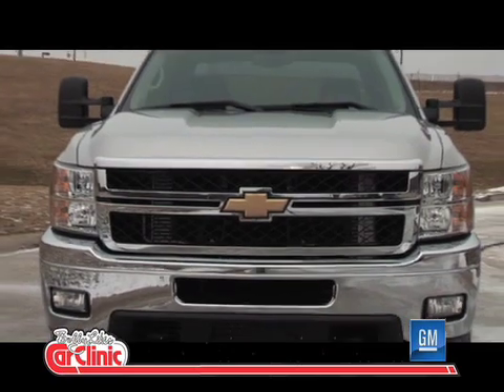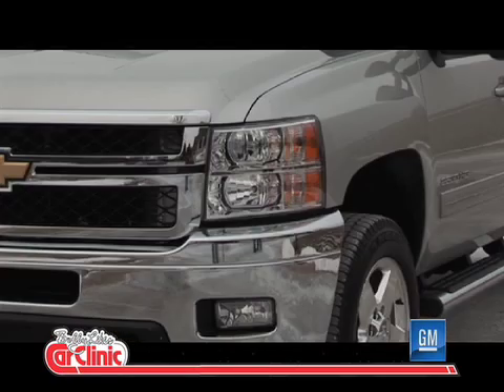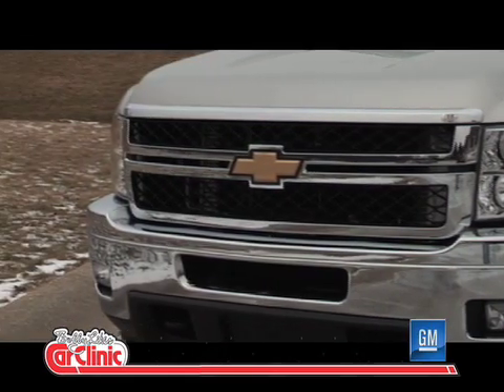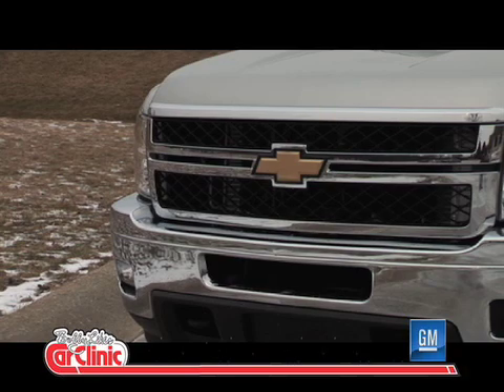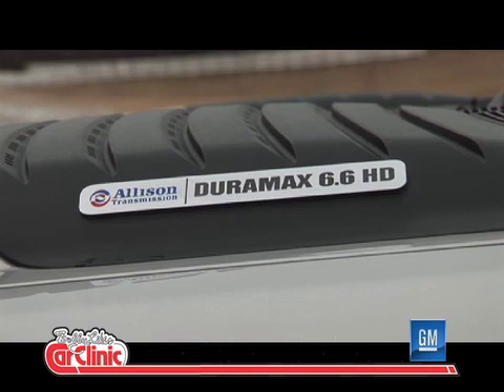Some of the big things we're offering are increased power and torque. We're targeting to be segment-leading with a major step upward. At the same time, we're offering a pretty substantial increase in fuel economy — an 11 percent increase in highway fuel economy — which we think is a great offering when you combine it with the increased truck capability, power and torque.